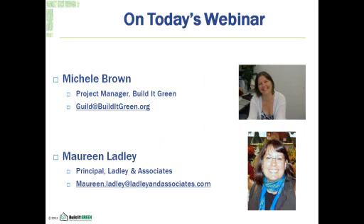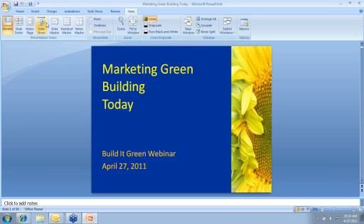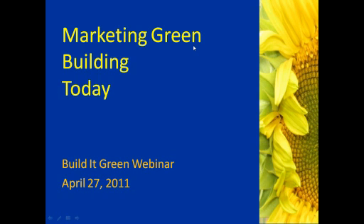My name is Michelle Brown and I'll be your host. I'm a project manager with Build It Green and I help manage our Green Building Professional Skills program. Today we're very lucky to have with us Maureen Ladley. She's a principal at Ladley & Associates, a research and marketing strategy consulting firm based in Oakland. With her expertise in marketing research, planning, and strategy, she is a passionate advocate of sustainable building practices. Maureen is a certified green building professional, a LEED AP, and a Build It Green member with more than 20 years' experience. Jana Karma-Gaudet will not be co-presenting this morning due to a family health emergency, so we'll have Maureen all to ourselves.